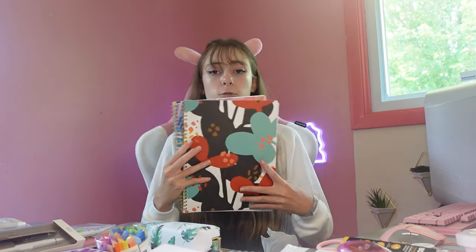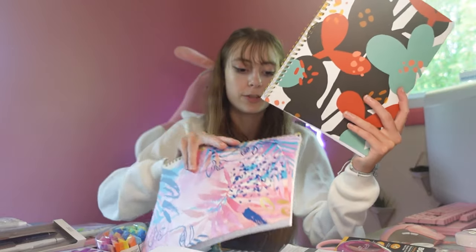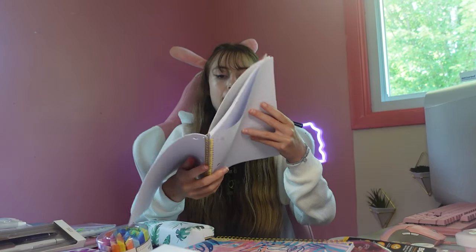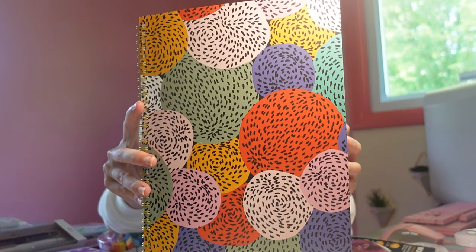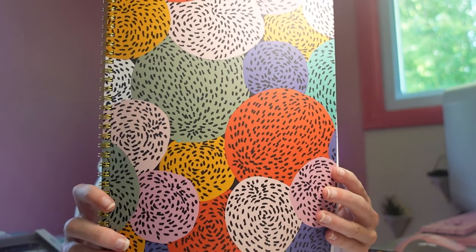Next we have more notebooks — regular spiral smaller notebooks. We have the pink one with kind of doodles on it, which is awesome. This one has abstract colors and shapes — just a regular spiral notebook, and the back is plain white. We love having some regular notebooks around, especially if you run out of space and need an extension for your current notebook. Next is another one from this style and I love this design on it — it's one of my favorites from that set.